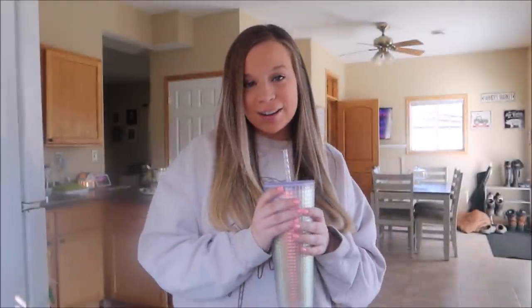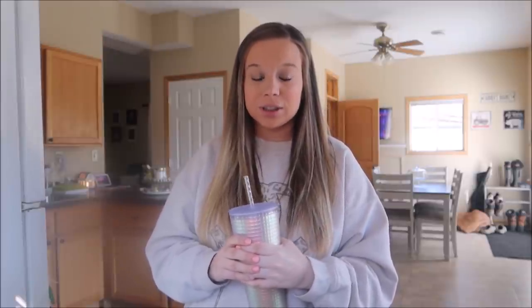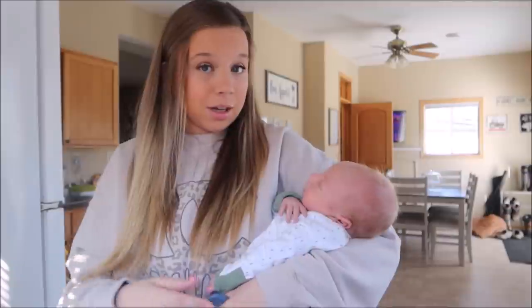Welcome back to our channel! Today we're doing a shop with me — I haven't done one of these videos in a long time. It's currently Friday, the kids are on spring break, and my husband has the day off. He likes to go to TJ Maxx with me, so we're going to TJ Maxx, Target, and Walmart.